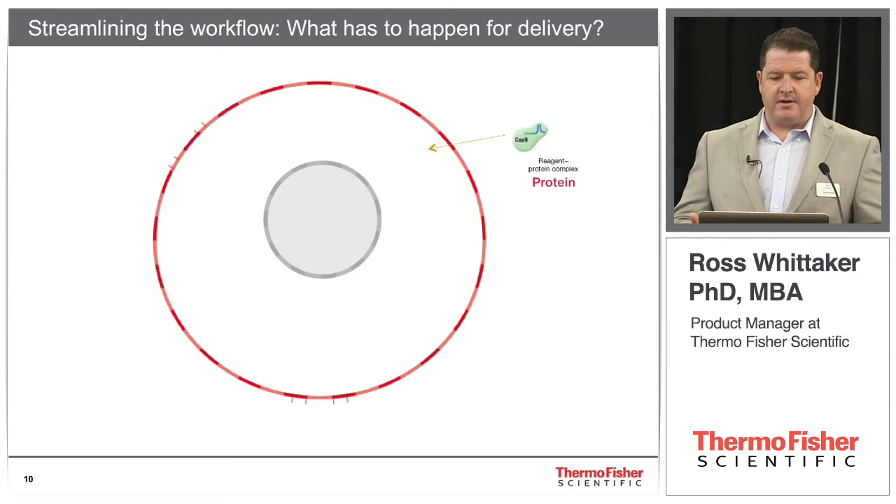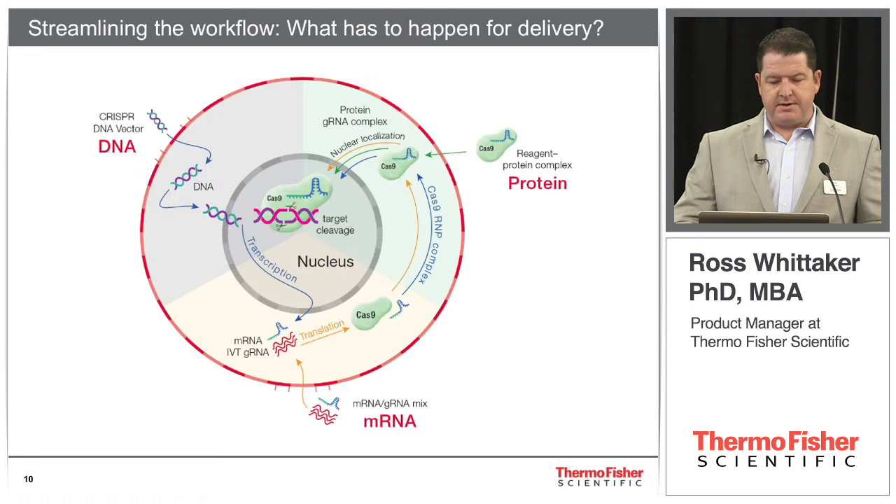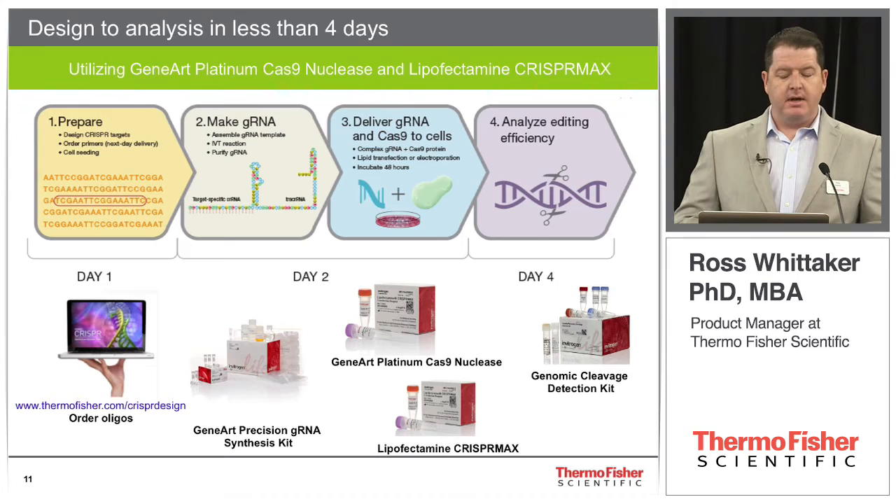This is how we worked towards developing our four-day workflow for genome editing. We utilize our precision guide RNA synthesis kit — that eliminates all cloning steps. We use our Cas9 protein, we have transfection reagents to support that, and our genome cleavage detection kit. We can go from design concept to the edit itself in less than four days — in a single work week, you can be ready to start picking clones when you come in the next week.